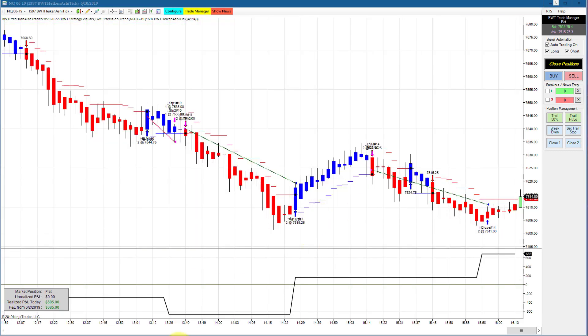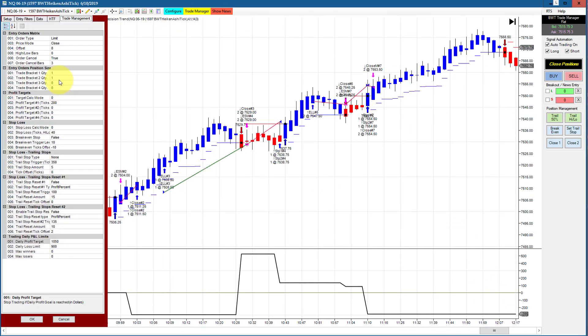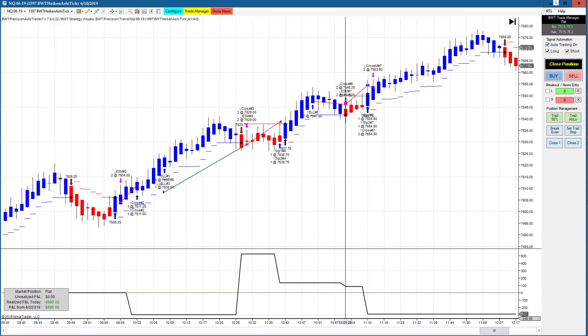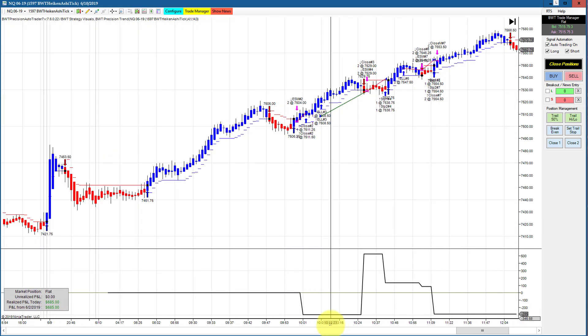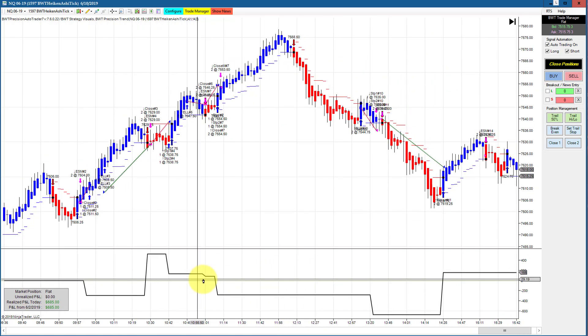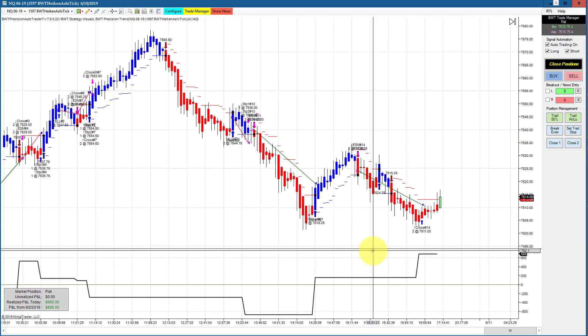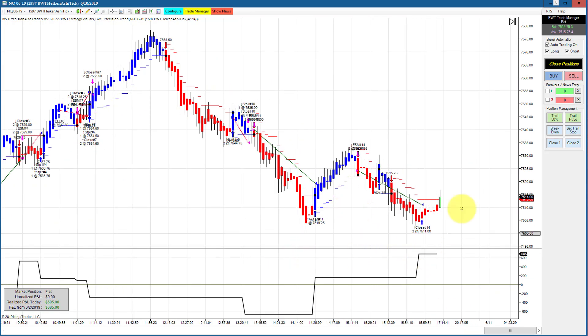The NASDAQ on a 1597 Heikinashi tick chart did $685, trading two contracts with a goal of $1,050, so again shy of its goal. The first equity high was about $600, then it drew down about $700, then recovered and finished at $685.